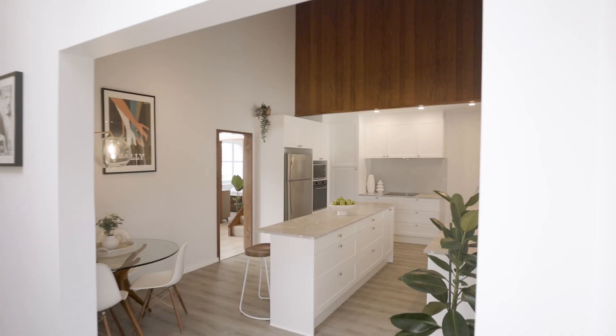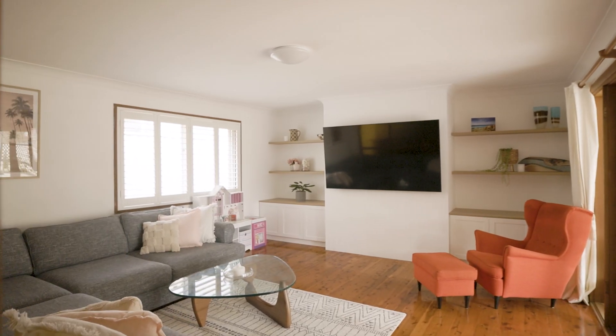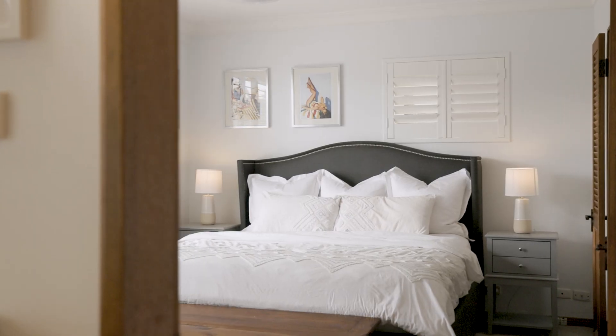With recent updates including a brand new kitchen and unfolding over two levels, this spacious floor plan offers multiple living spaces and plenty of room for the growing family.